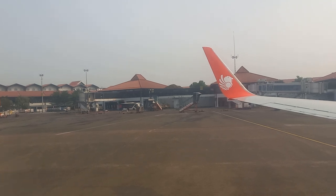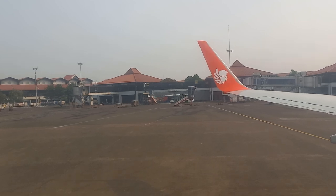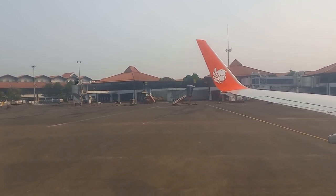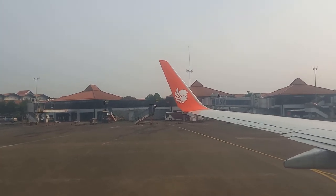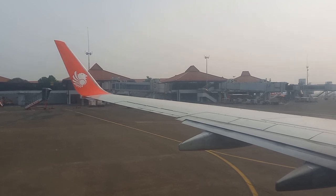Baju pelampung Anda terdapat di bawah kursi, dan hanya dipakai pada saat keadaan darurat di air. Kencangkan dan eratkan melingkari pinggang Anda.